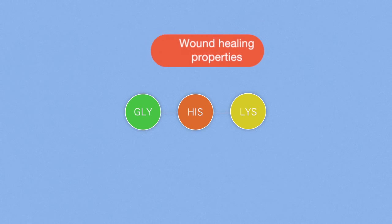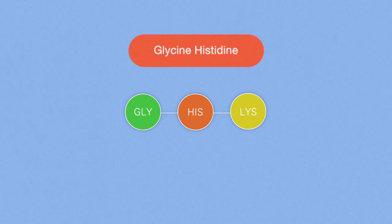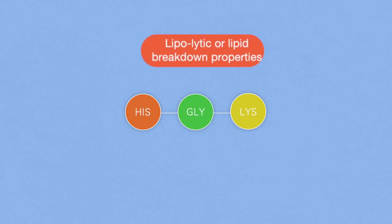However, these very same amino acids in a different sequence can have an entirely different function on the body. When we flip the histidine and glycine order, we now get a peptide that has a lipolytic, or lipid breakdown, property rather than wound healing. It's this type of controlled influence that peptides exert on our skin that has cosmetic scientists so excited about the potential of peptides in skin care.